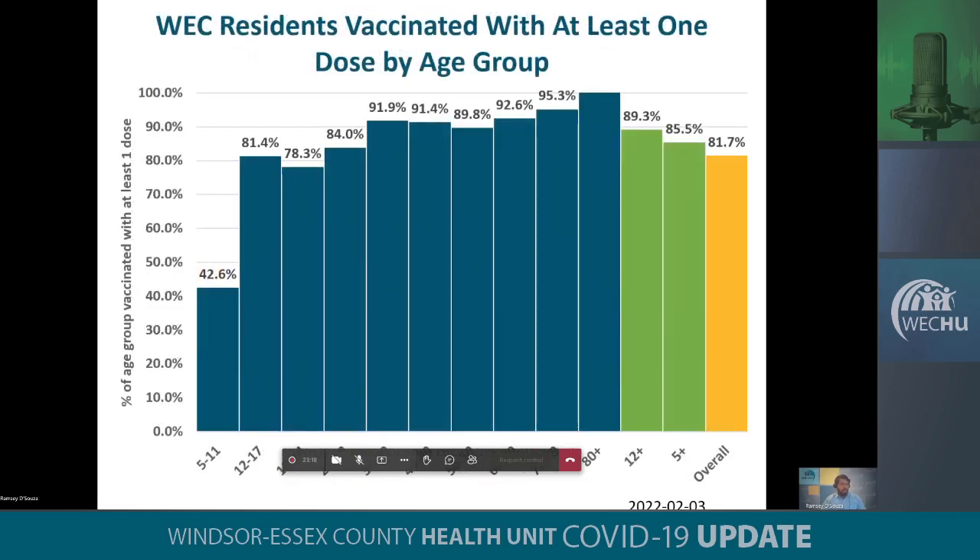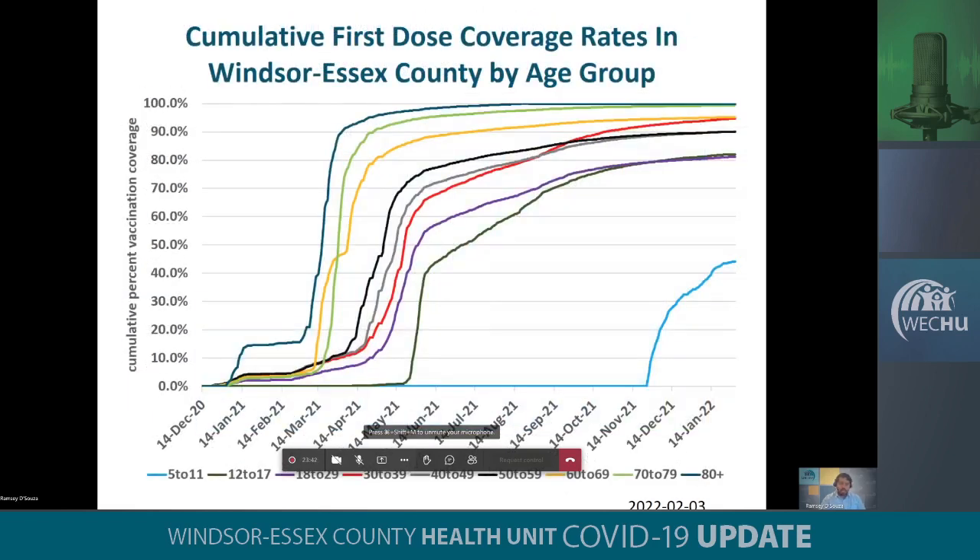When we look at our vaccination status by age group, we do have high coverage rates in most of our age groups. However, there is still some work to be done primarily in the 5 to 11 age group. Overall, our coverage in the region for all residents, including those who are not eligible, sits at 81.7%. This graph looks at the cumulative coverage rates since the beginning of whenever a group has been eligible to receive the vaccine. In some areas it's been saturated, specifically in the older age groups and those 30 years and older. However, if you look at the light blue line at the bottom right, which is our 5 to 11 age group, we are seeing a plateau in terms of the uptake of our first doses.